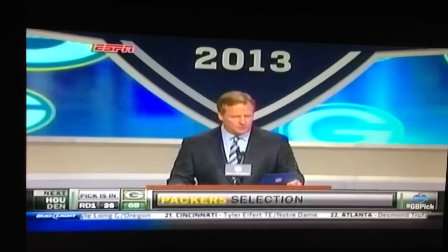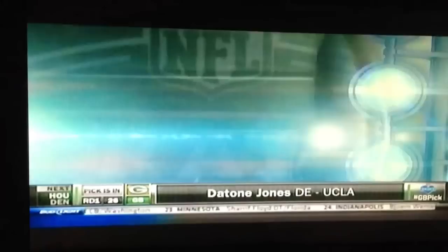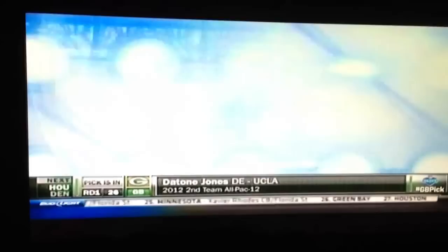This is not Dayton Jones, this is Dayton Center right here. Didn't know much about this kid, Mel, his first three years at UCLA.